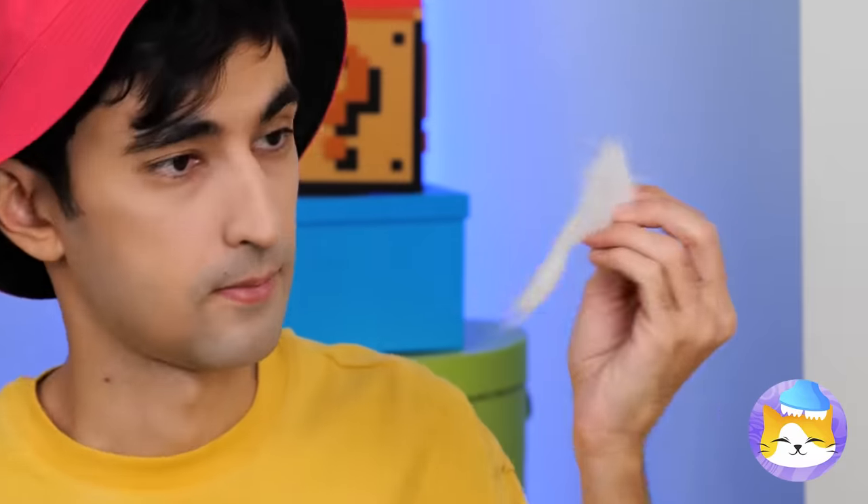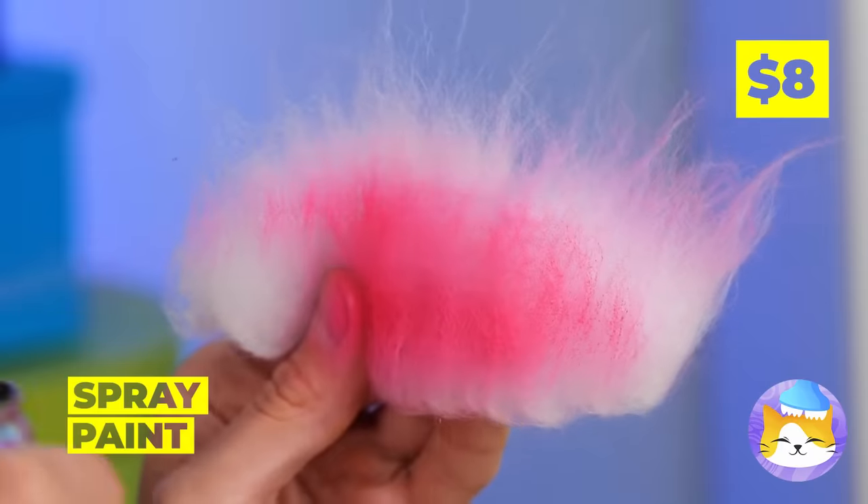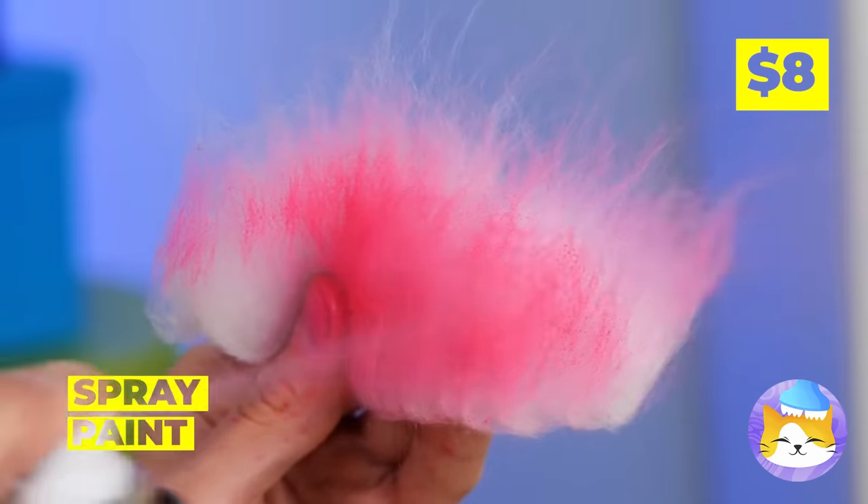Ooh, look at that hair! Inspiration strikes! Let's add color and make a bunch! It can give the lamp the cozy cover it needs!